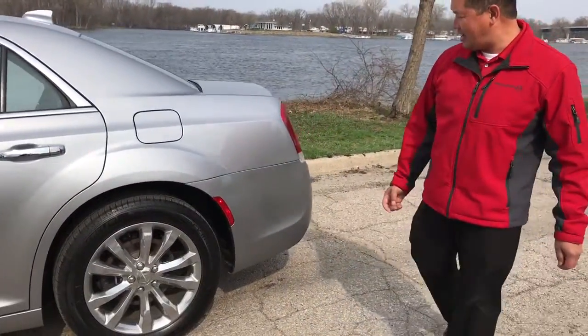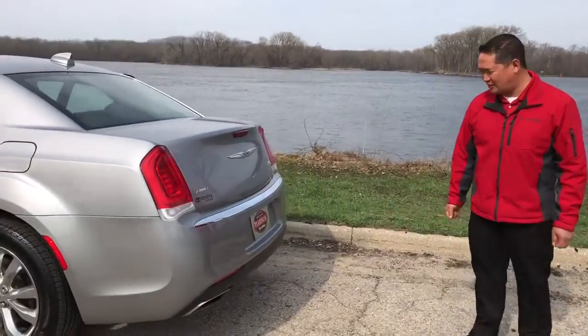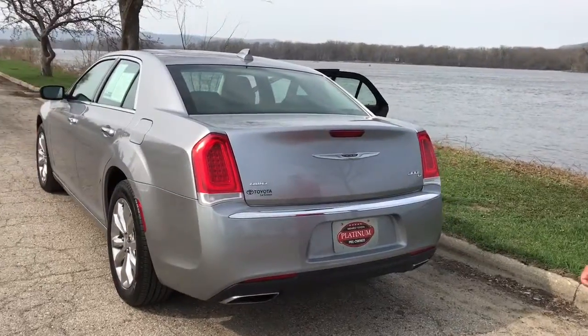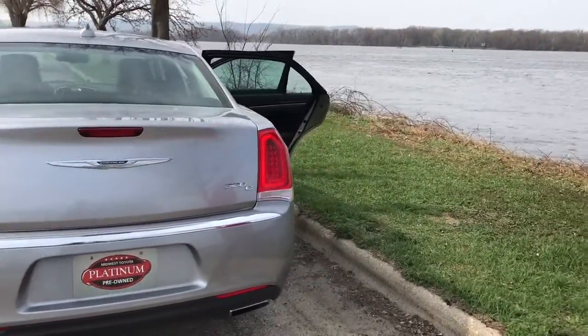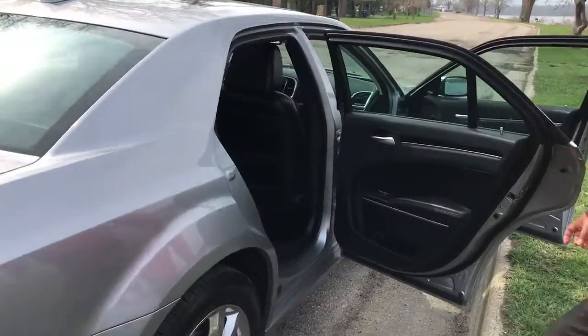Once we get inside you'll see that it's got good equipment on the vehicle. This is an all-wheel drive, so wintertime driving will be a breeze for you. Plenty of room in the trunk as well — just has a good stance to it.